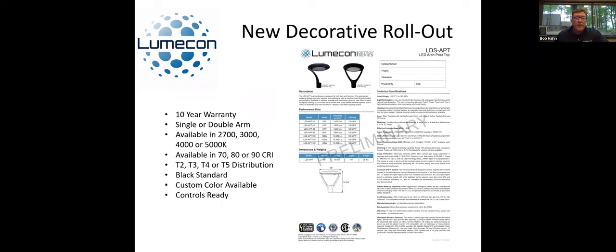You have your pick of 2,700 to 5,000K — or anywhere in between — and your pick of CRIs. You also have your pick of distributions. It does come standard in black. We can do custom colors for an upcharge, and also, this is controls ready as well. On the very top of the fixture is a seven-pin receptacle to go for either just a photo cell or a controls node. Let your regional sales managers know what you think of that — it's something we're pushing forward and should be out next quarter.